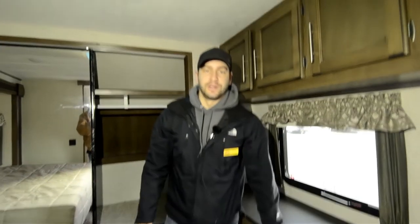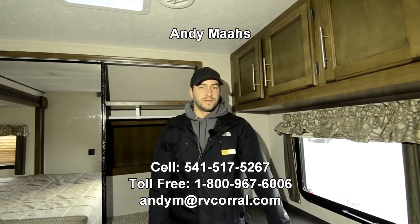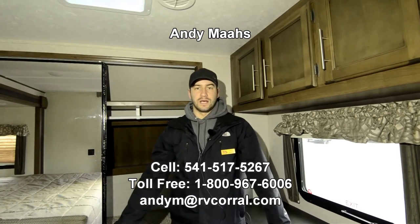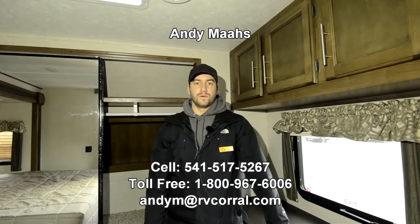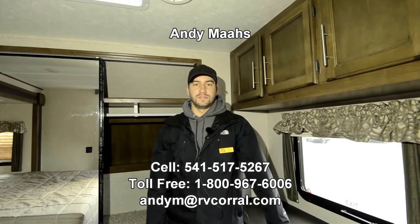That's about all for this travel trailer. It's one of the most spacious ones that Cougar offers. If you're in the market to either go up in size or looking to get something brand new, give me a call — my phone number is 541-517-5267. Thanks guys.